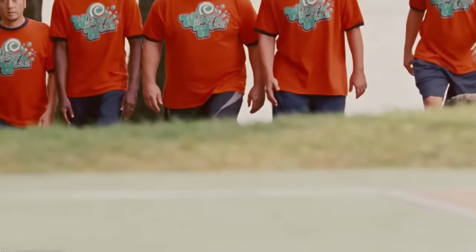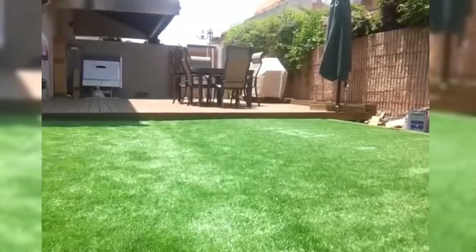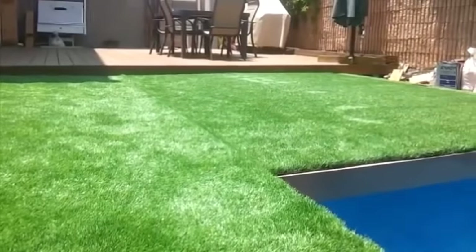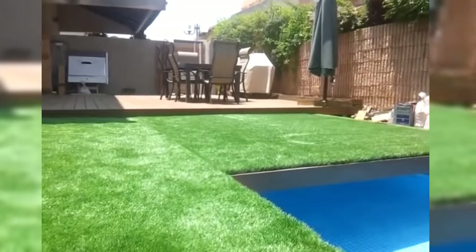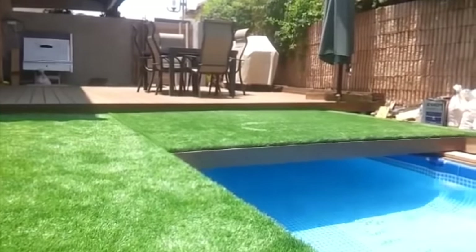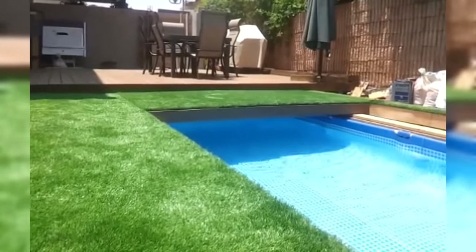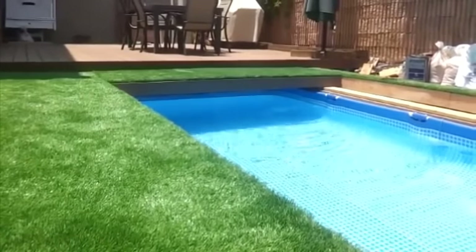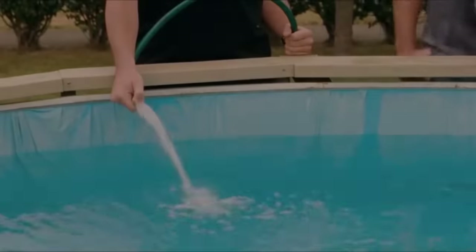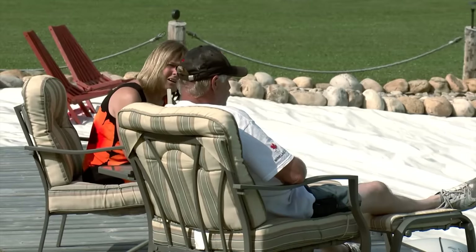This family takes the award for the coolest backyard swimming pool ever — watch it appear from underneath the ground as it magically splits open.